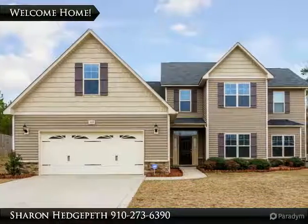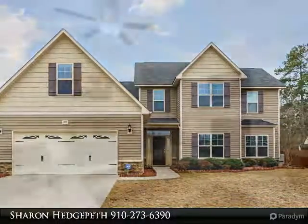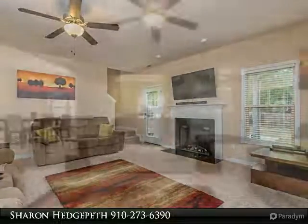This captivating home features 6 bedrooms and 3.5 baths. The bonus room is the 6th bedroom. Open and bright living room with electric fireplace. Beautiful kitchen with an island and eat-in area.